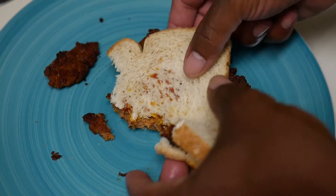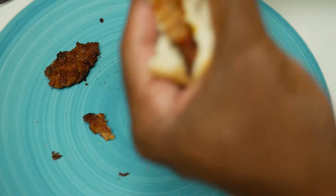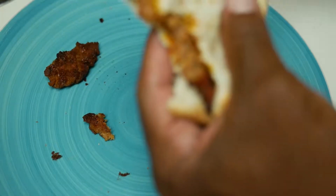Maybe I overcooked it, I don't know, but it doesn't really grab me. I paid three and a quarter for 12 ounces — that's in my fair price range.